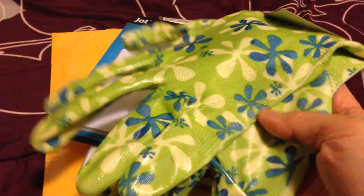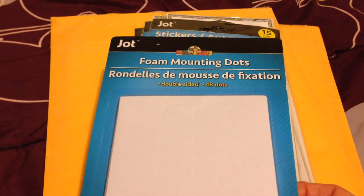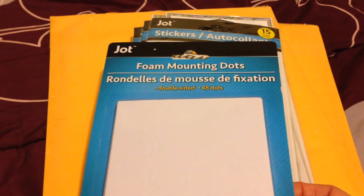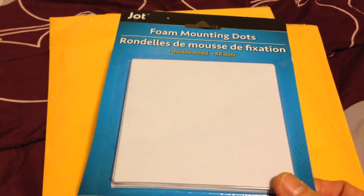I got the shiny garden gloves for my son since he's doing a science project at school. I also got foam mounting dots — I really like these because sometimes in my projects I need something in a circular shape, so I was glad I found them there.